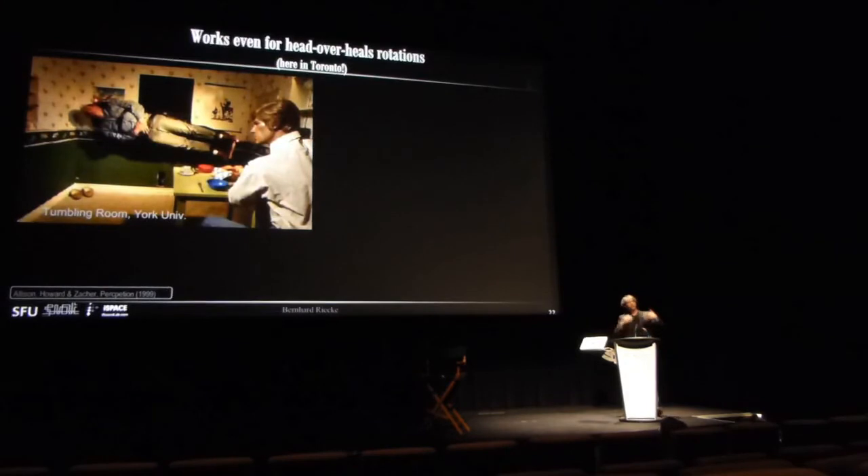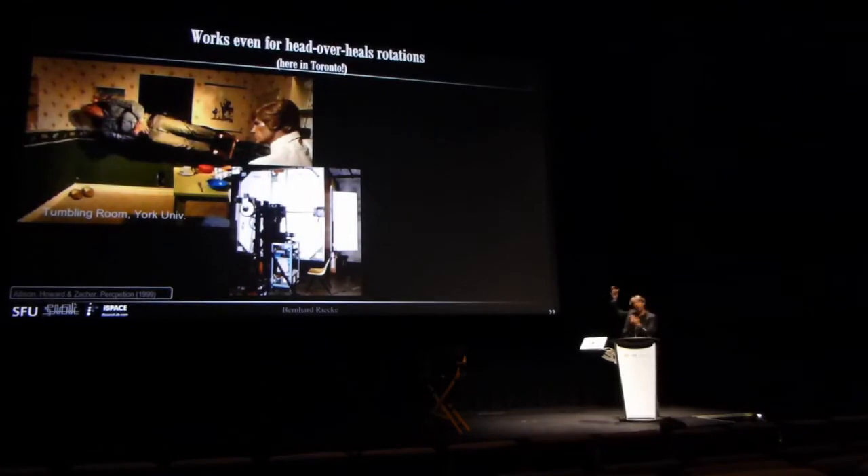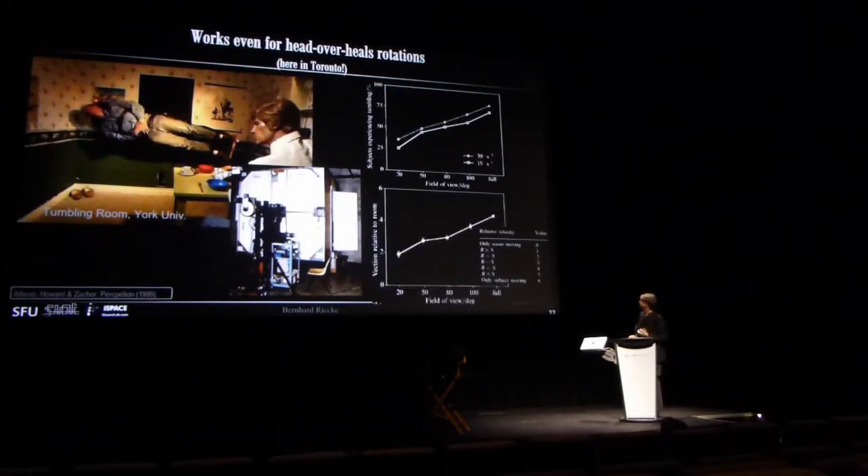There's an even more amazing illusion you can experience at York University here in Toronto — they have a wonderful tumbling room, a staged room that rotates slowly around a stationary observer. Again, the larger the field of view, the more people actually get the illusion and the more intense it becomes.